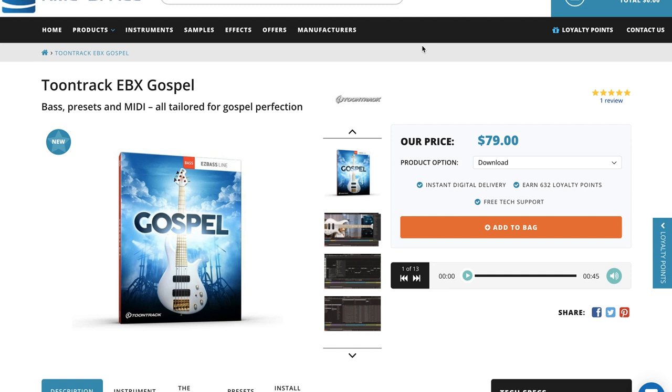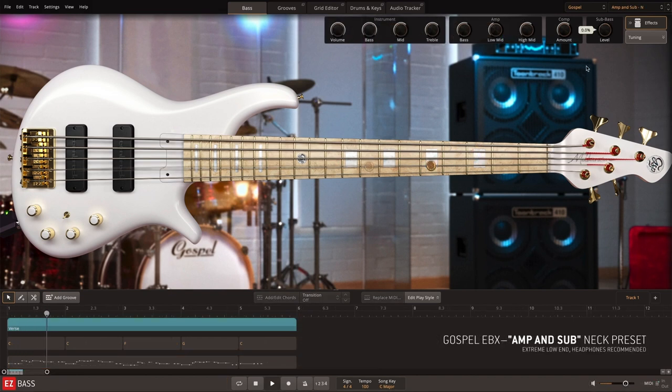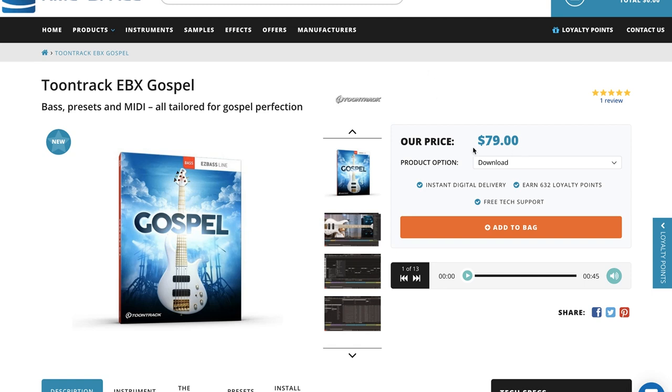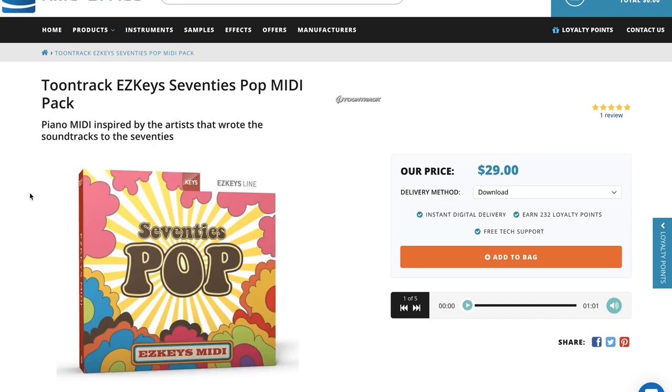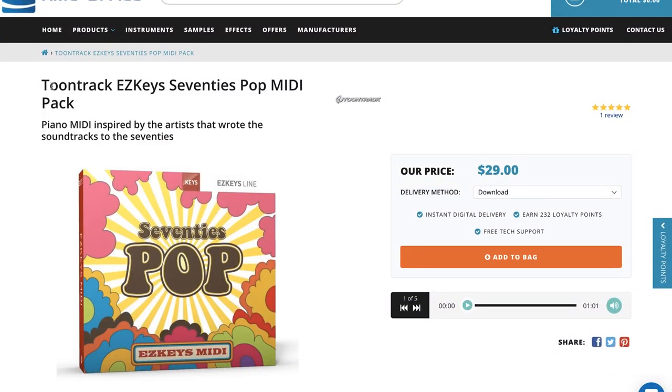TimeSpace announced availability of Toontrack's new Easy Bass Gospel Edition, available for $70. Also a couple of sales going on over at TimeSpace: Toontrack's Easy Keys Electric Grand available for $119, normally $149, and Toontrack's Easy Keys 70 Pop MIDI Pack. My contact over at TimeSpace told me it's going to be 62% off, so I'll keep an eye on that.